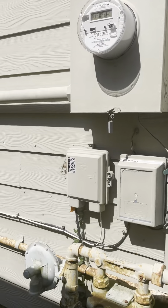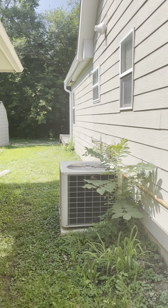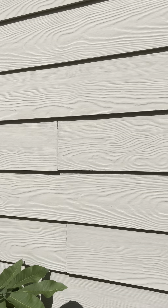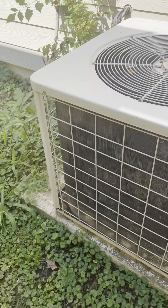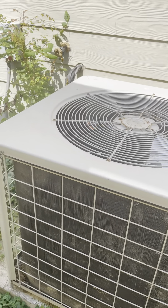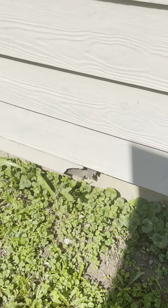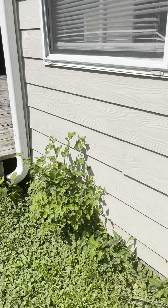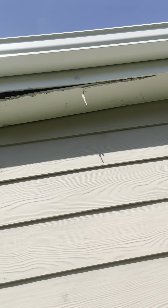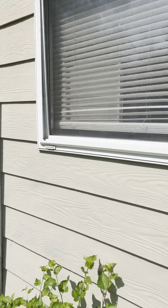Walking down the back of the property, there's just a little bit of space between this house and the neighbor. The caulking on the siding needs to be redone in a couple places. The AC unit is definitely older. There are more siding issues here that need re-caulking, and up above there's a good amount of rot happening right underneath the gutter area.